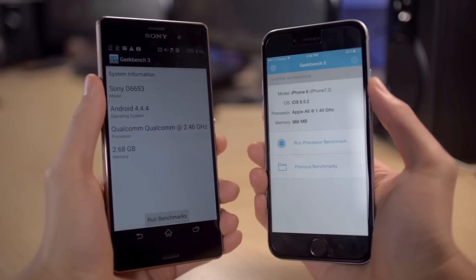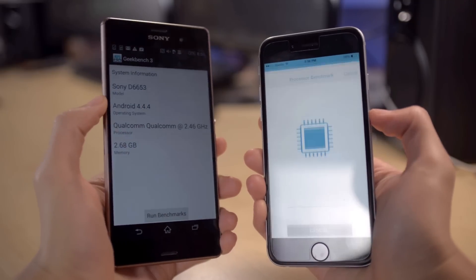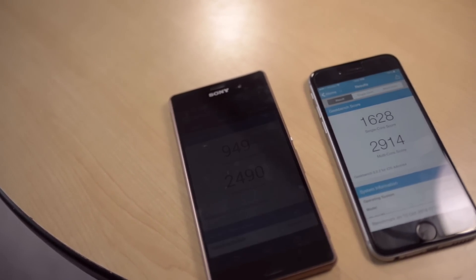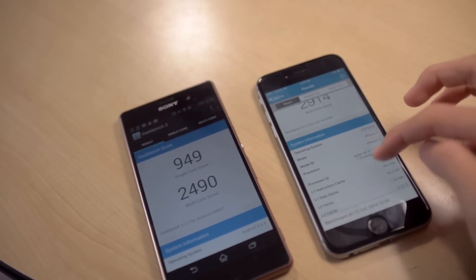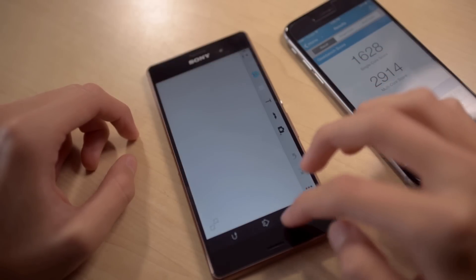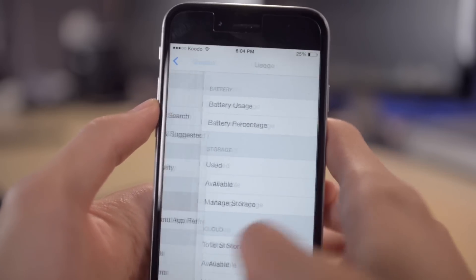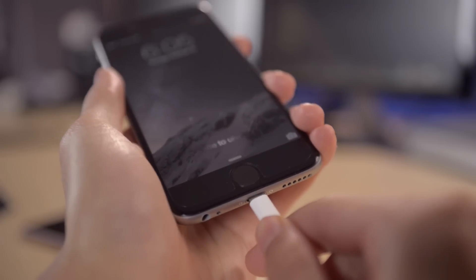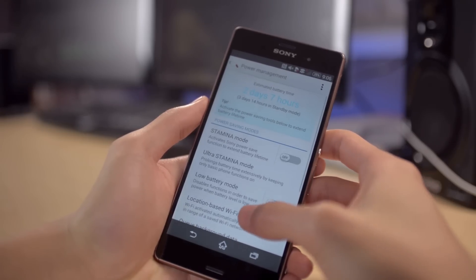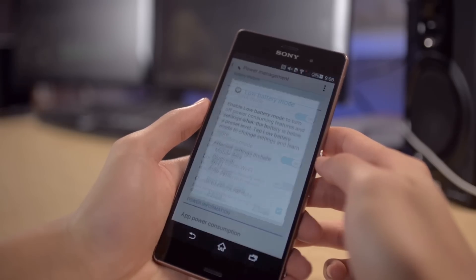The Sony Xperia Z3 runs on a quad-core 2.5GHz Qualcomm Snapdragon 801 processor with an Adreno 330 GPU. The iPhone 6 has a dual-core 1.4GHz Apple A8 64-bit processor with a PowerVR GX6450 quad-core graphics chip. Both devices are extremely quick, but on the iPhone 6 with iOS everything is really smooth. For battery life, the Xperia Z3 has a 3,100 mAh battery versus only 1,810 mAh on the iPhone 6 — neither is removable. From my experience, a full charge on the iPhone 6 lasts until around 5pm, while the Xperia lasts until around 9 or 10 at night. The Xperia also includes several battery saving modes for when you're running low.